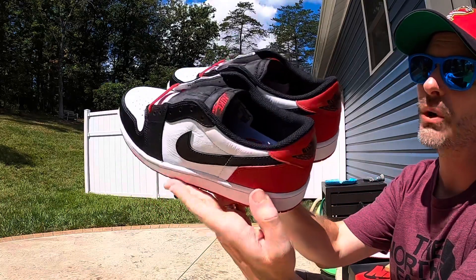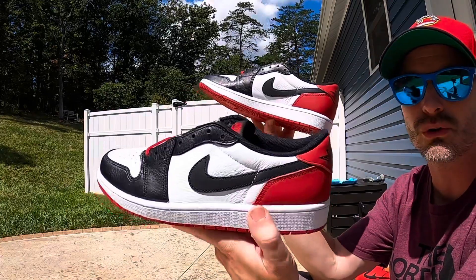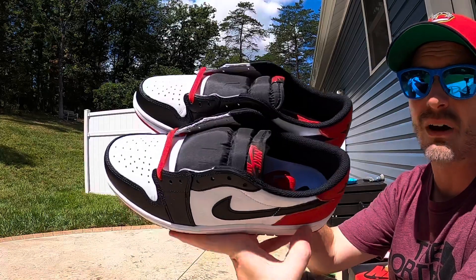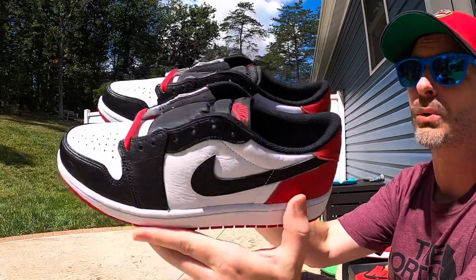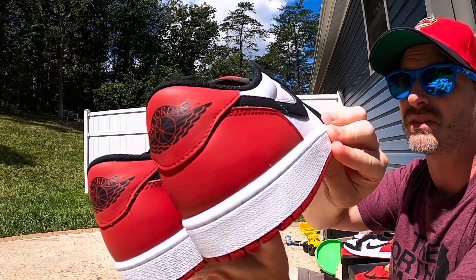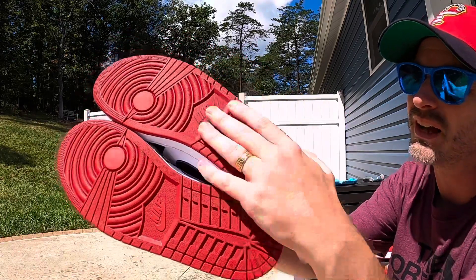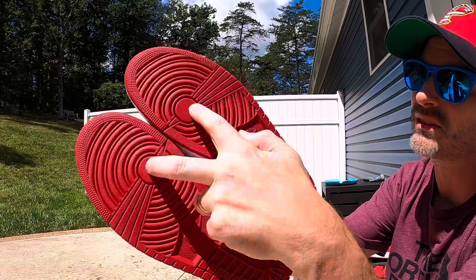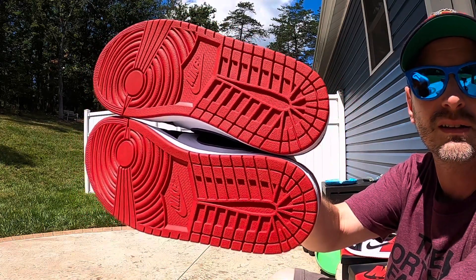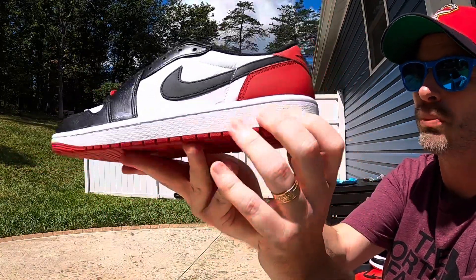I wouldn't be surprised if down the road, once everybody's wearing their pairs and DS pairs are harder to find, they get a good bit more expensive. But right now they're really affordable, so I'd definitely recommend grabbing a pair if you're interested. Getting into the review: we have a standard Jordan 1 tread pattern in red — looks nice, looks classic. There's a pivot point in the front and Nike branding at the midfoot, nothing out of the ordinary.